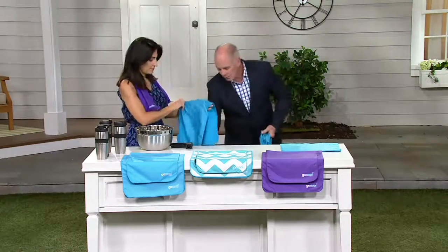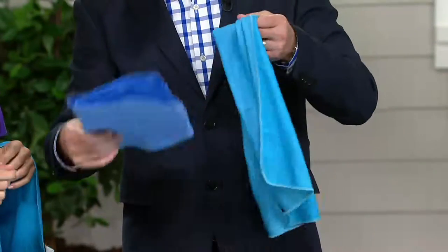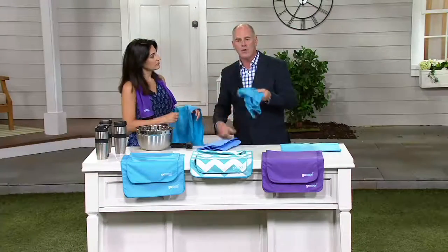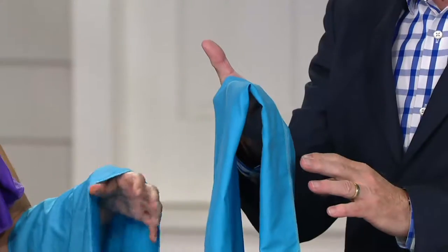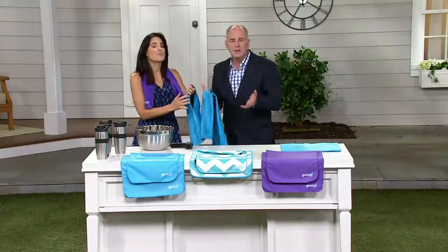That cheap imitation is not the same as this. The special fabric's cooling properties do not wash out — you can throw it in the washing machine and air dry. No matter what water you use — tap, bottle, ocean, hose, pool — get it fully wet, wring it out, and snap it three times. Other products make you soak in water for 10 minutes; this has no waiting time at all. It's reusable over and over.